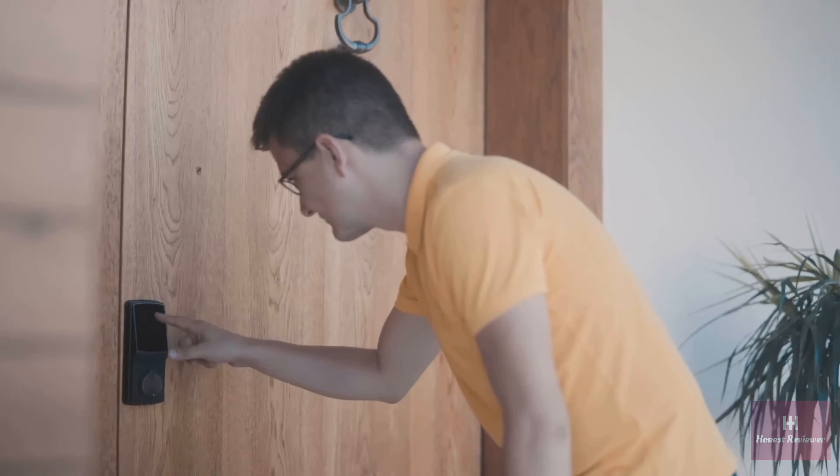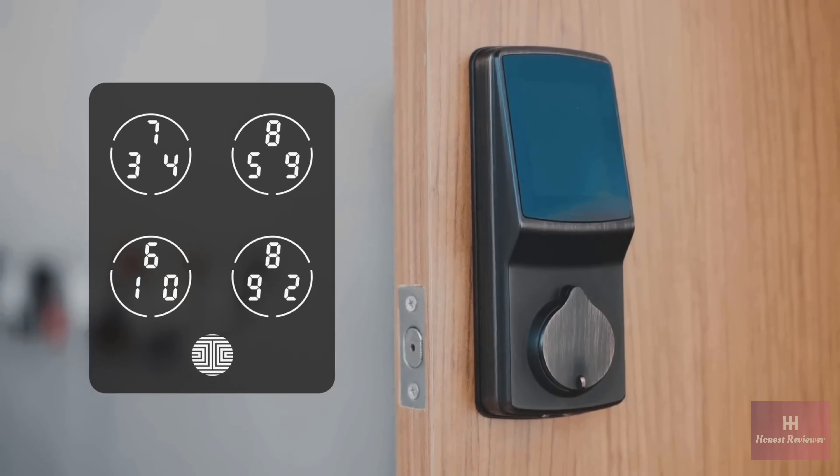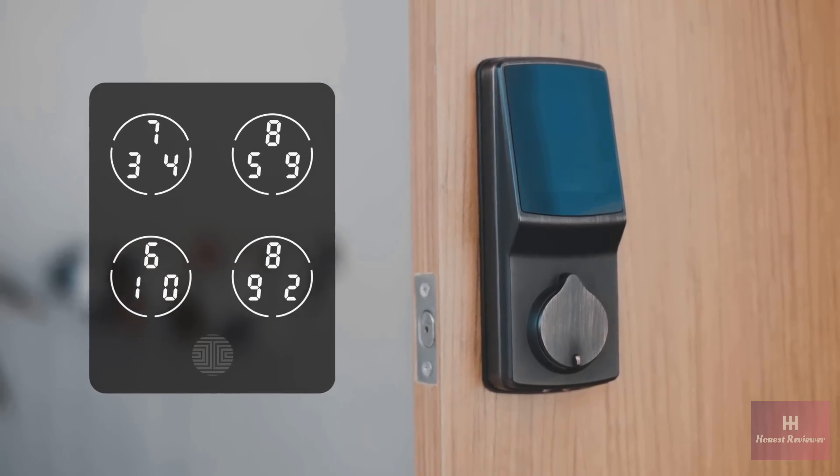When uninvited strangers attempt to guess the code to your door, you're protected by PinGenie — an advanced security software that shuffles the numbers displayed on the screen every time someone approaches the lock.